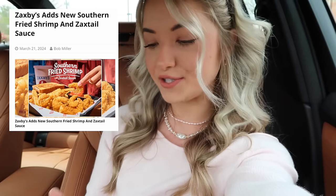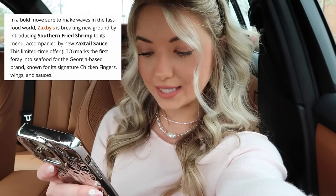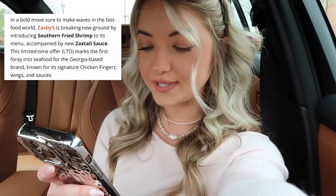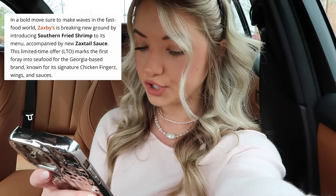What's up guys, today's video we are trying some very exciting new items in the fast food world. The first place we're at is Zaxby's and I'm very excited because we are actually getting some seafood. Zaxby's adds new southern fried shrimp and zack's tail sauce — a bold move sure to make waves in the fast food world. Zaxby's is breaking new ground by introducing southern fried shrimp to its menu, accompanied by the new zack's tail sauce, as a limited time offer.